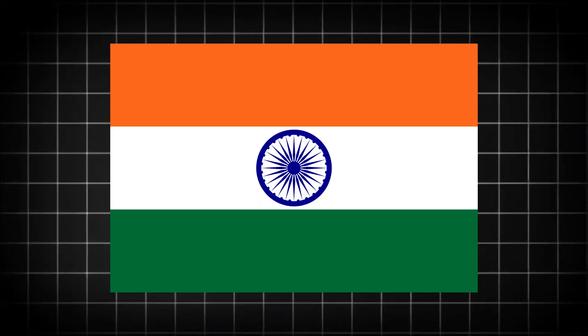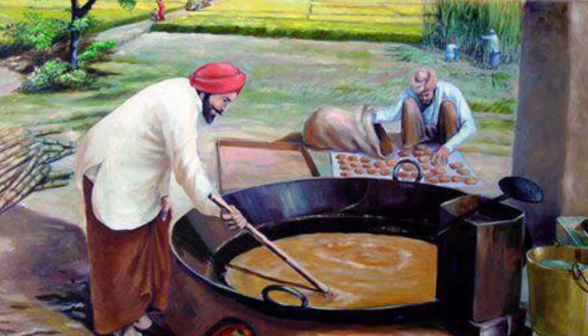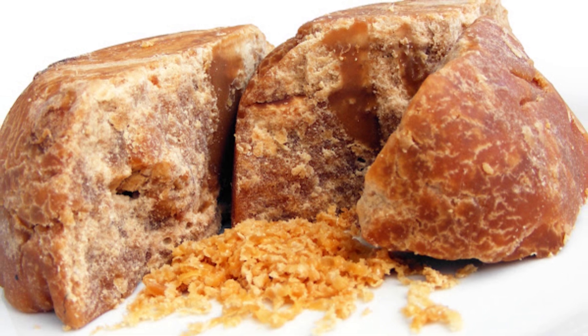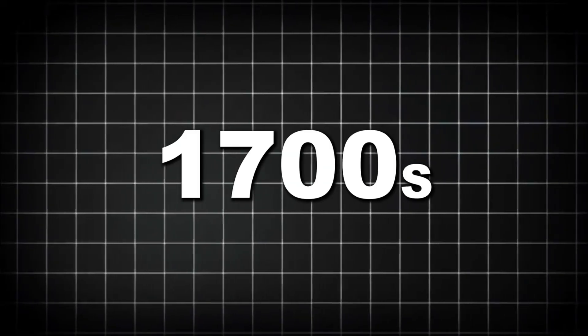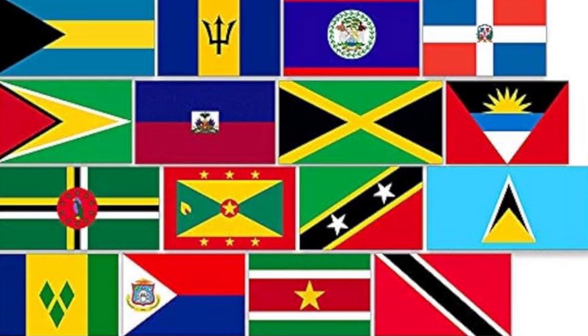Sugar production began around 500 B.C. in India, where locals discovered they could extract a sweet substance from sugarcane. For centuries, sugar was considered a luxury item, sometimes worth its weight in gold. It wasn't until the 1700s that sugar became more widely available as production expanded to the Caribbean and Americas.